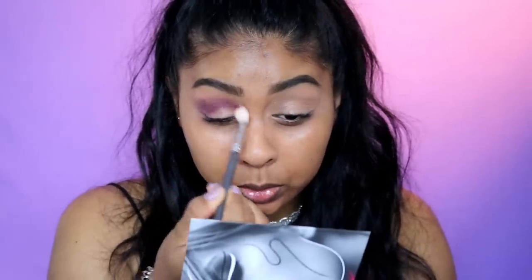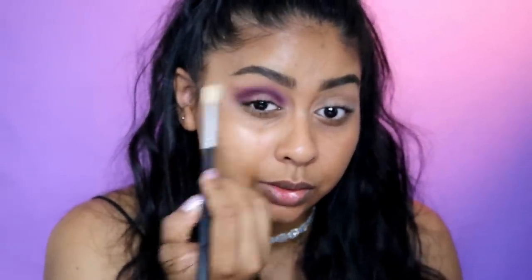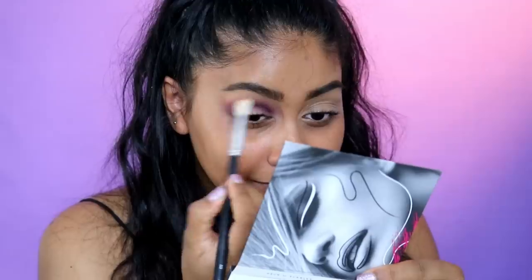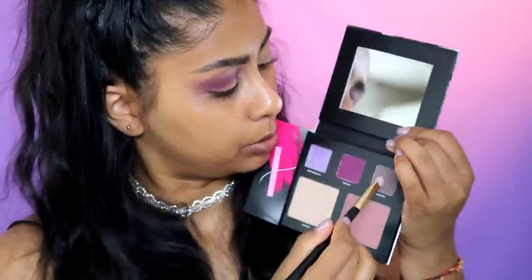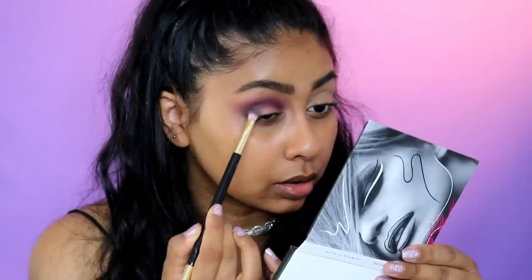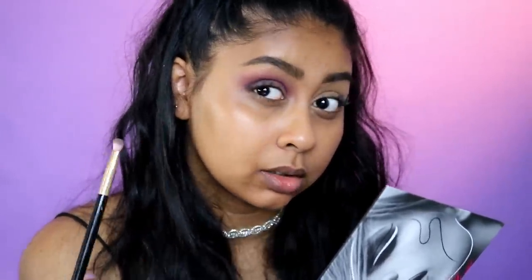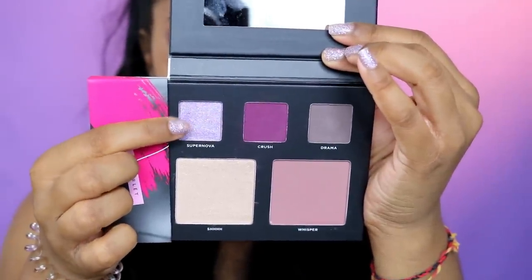I'm gonna bring it all the way into the inner corner because I want to do like a cut crease. I haven't done a cut crease in so long. I'm just taking a clean brush to diffuse the edges — I want it a little bit tapered off to the corner. Then I'm gonna take this shade called Drama — it's a bit lighter than that cranberry color which is called Crush, but I'm okay with it. I'm just gonna buff it in here.